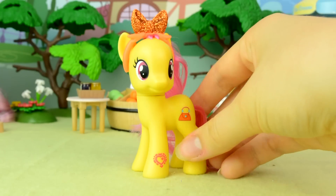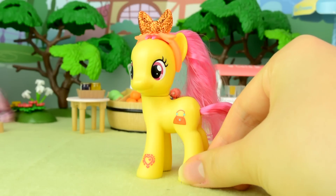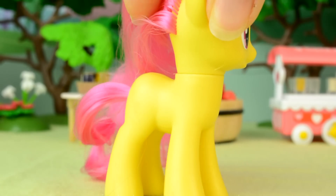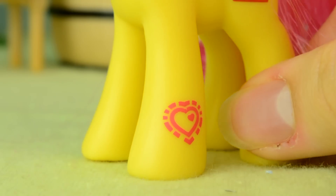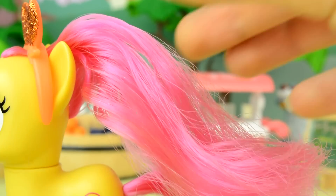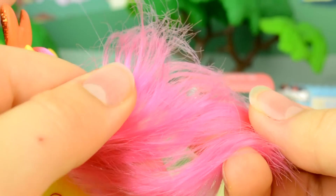Here she is out of the packaging, and look how cute she is! She's a medium yellow colour, with a heart-shaped zap coat on her hoof, and a hot pink tail and mane, which is of a less than stellar quality.